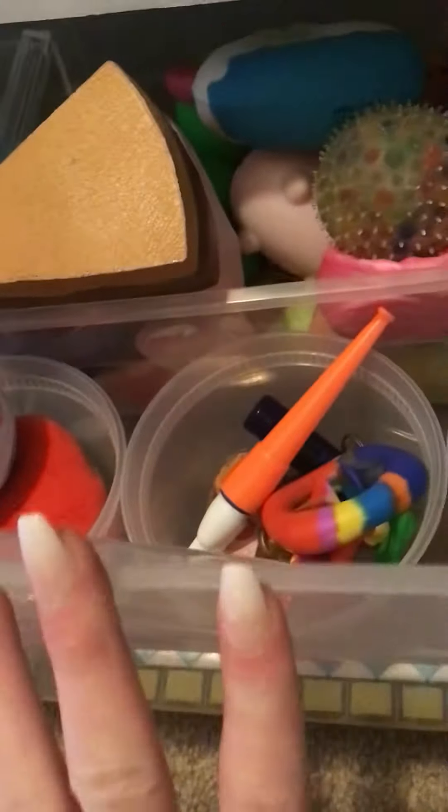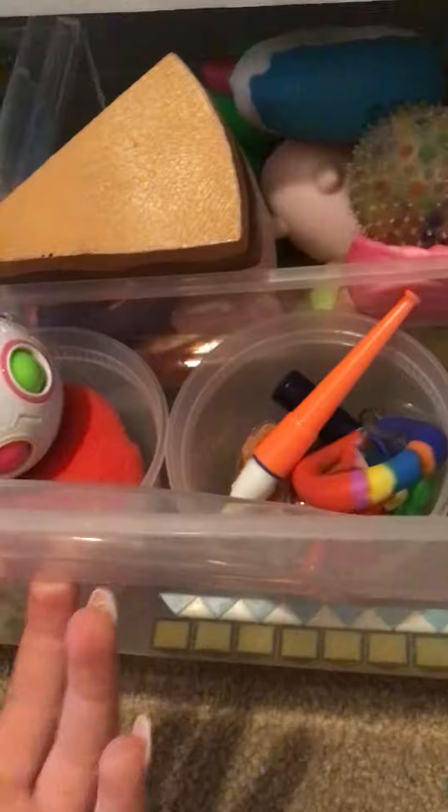In today's video I'm going to show you guys where I keep all my fidgets. I saw a lot of different fidget YouTubers do this video so I thought why not do it. I'm going to show you guys all my fidgets and where I keep them. I keep them in this container in my closet because my mom didn't want them in my room.